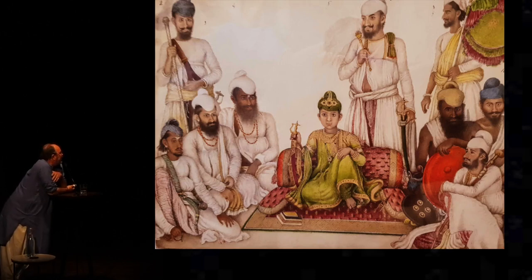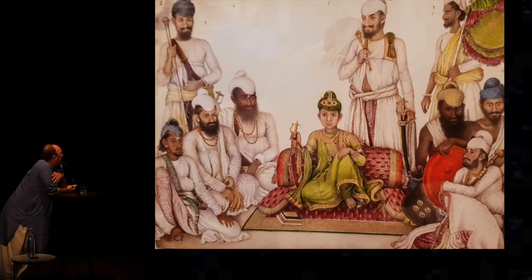But Fraser also records noblemen. This is the young Ajit Singh of Patiala. These are Afghan mercenaries. I love the guy, one from the left — armed to the hilt. He's got a pistol, two swords, a quiver of arrows and a bow, and a prayer. And he's ready to take on anyone.